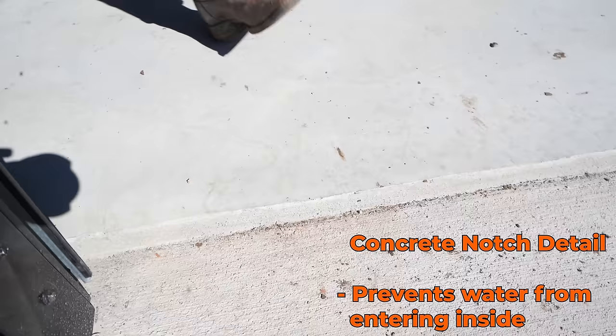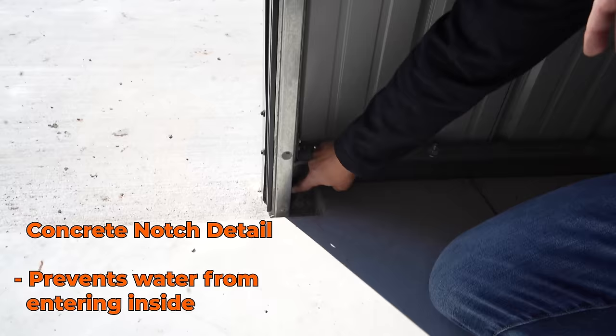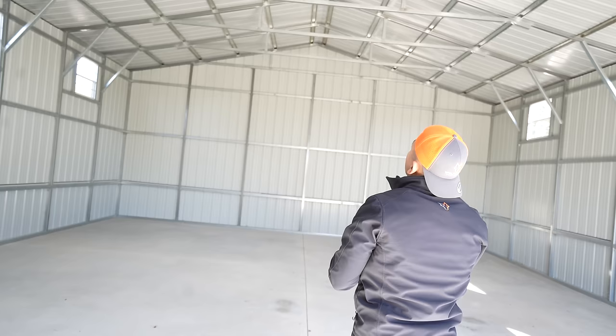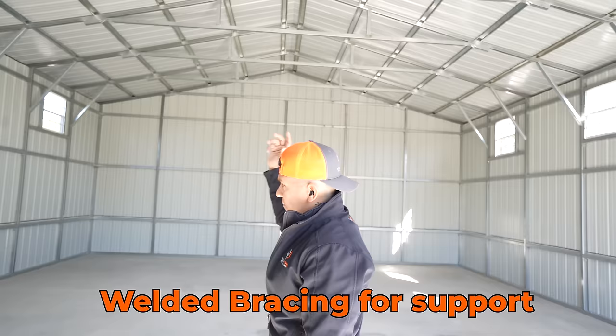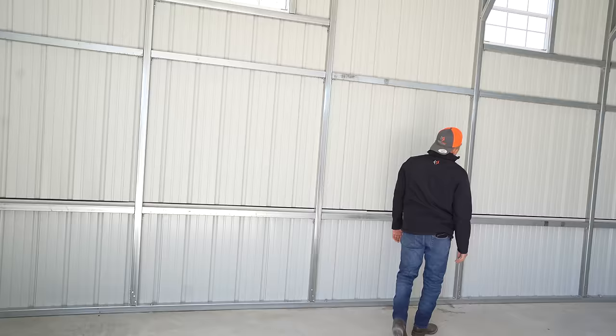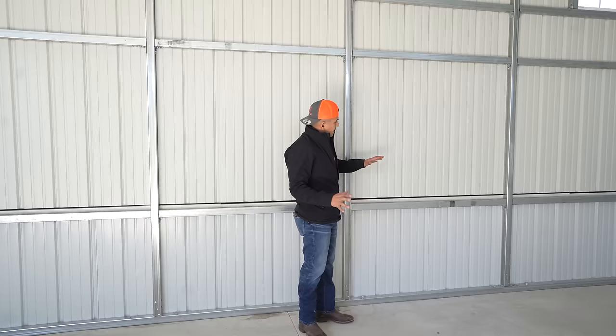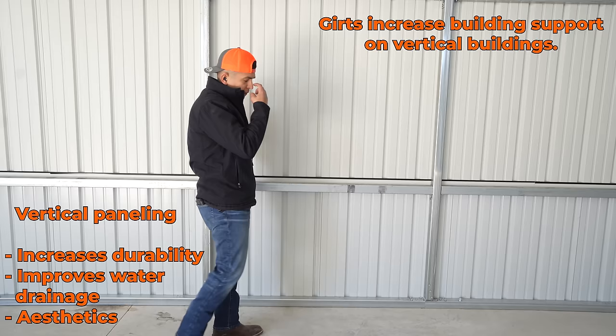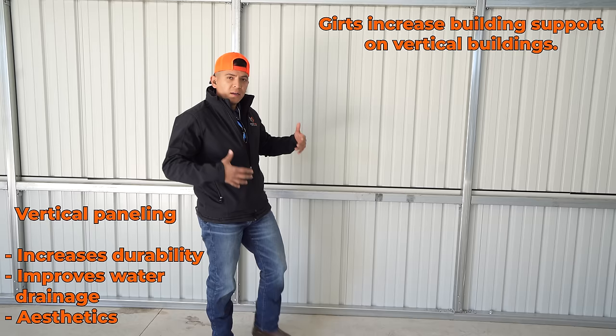This is a full clear-span 30-foot-wide trussing system. We have welded bracing that supports the trusses, and they're spaced every five feet. When you have vertical panels on a tubular building, we run the gersh — which are tubes — and this really helps support the structure because it doesn't allow the columns to move. The gersh adds extra support and makes the building a lot more rigid.